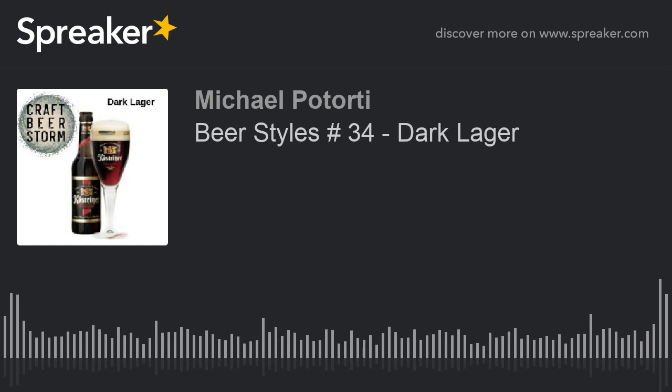Hey guys, it's Mike, your host of Craft Beer Storm. How are you today? It is Wednesday, which means we have beer styles. We go down the Great American Beer Festival list of beers — there's 102 of them — and they have subcategories. There's more beer than just lagers and IPAs; there's a lot more beers.